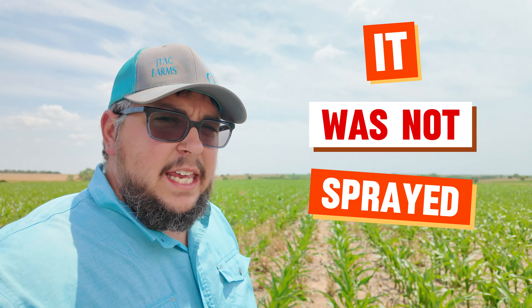But why was this field so weedy to begin with? The reason the weeds were so bad in this field, and the reason why the herbicide burndown did not terminate all the weeds out here is because — well, yep, whoops — I am not perfect. I do not expect perfection from people I deal with. We are human. We are fallible. Mistakes happen. However, this was corrected quite well, I might add.